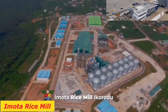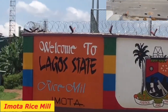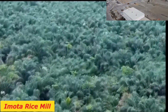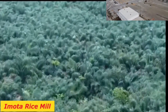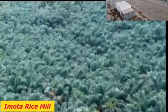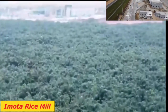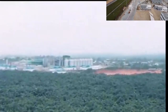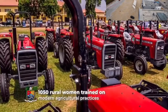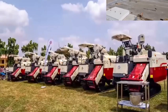The Lagos Rice Mill: The increasing population of Lagos State puts pressure on the state's food security supply mechanism and available infrastructure. As a result, there is a need to prepare adequately to meet the challenge and upscale food production.